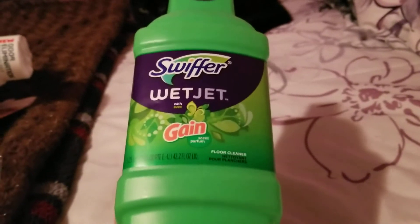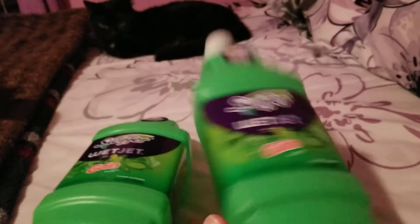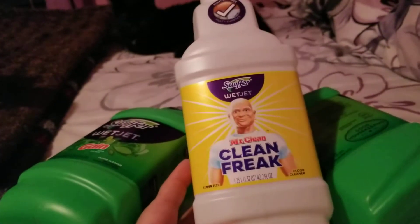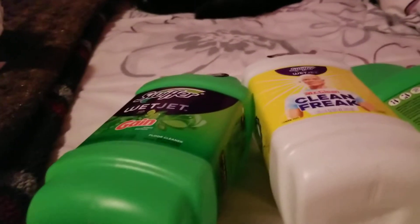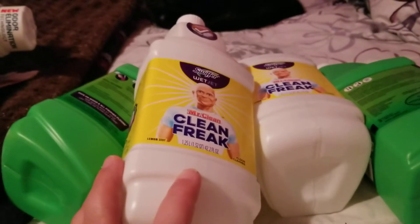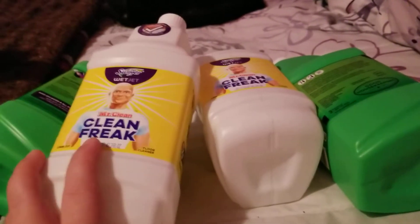Next, I finished up a Swiffer Wet Jet solution — I actually have two in the Gang Scent and two in the Mr. Clean Freak Lemon Zest Scent, so I used up four altogether. They are wonderful. It's better than having to use a mop bucket and a regular mop. They get my floor clean and they smell good. Definitely would repurchase those.